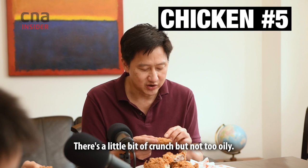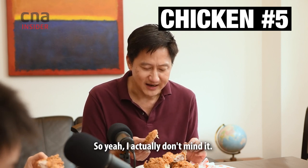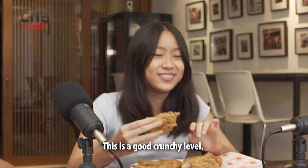So there's a little bit of crunch, but not too oily. I actually don't mind it. This is a good crunchy level.